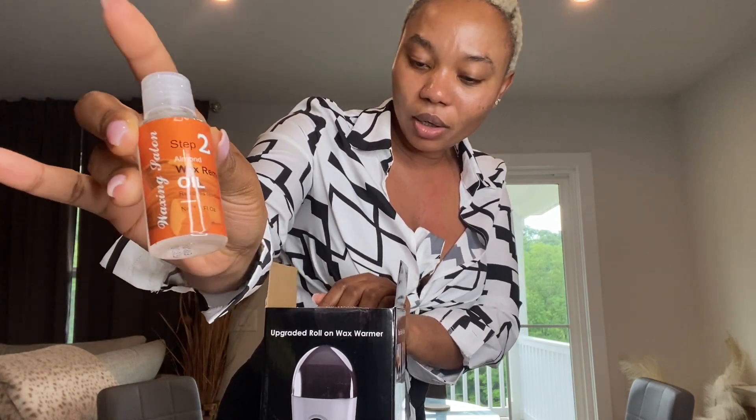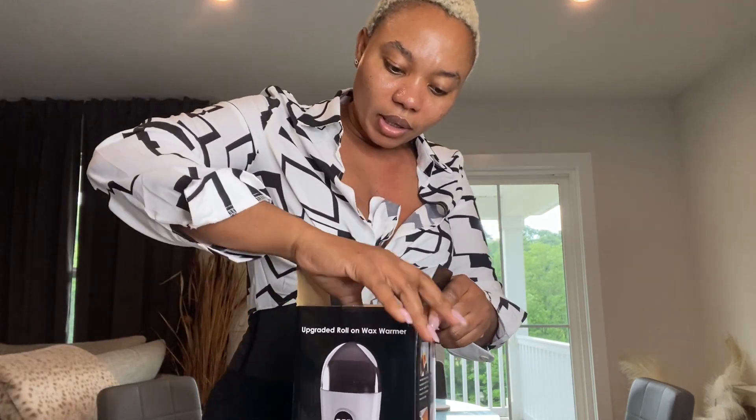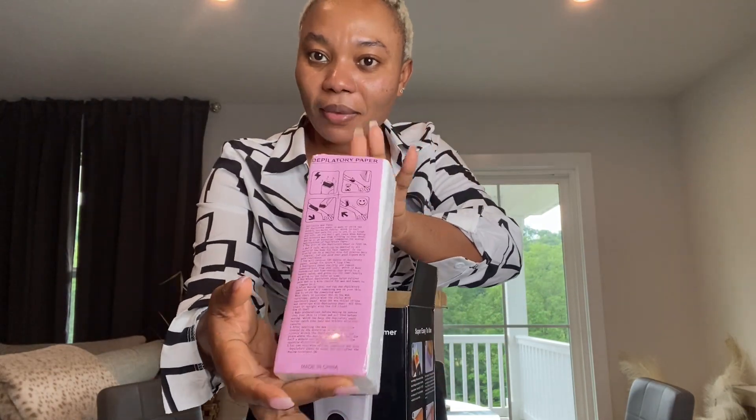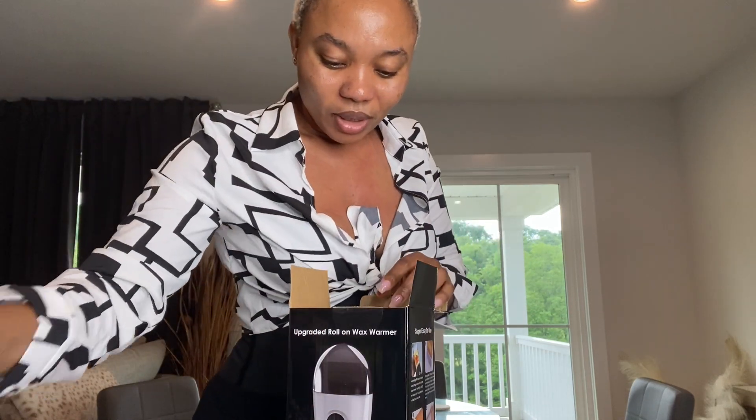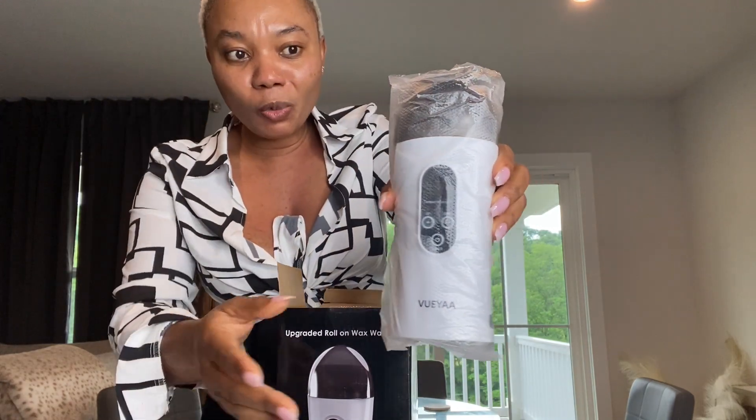You also have the wax removal oil - this is an almond oil. And here, as I'm looking at this, you have the wax strips - these are the strips that you're going to lay the wax on. And here is the wax warmer itself, guys! Have you seen something like this? This is an at-home wax warmer!